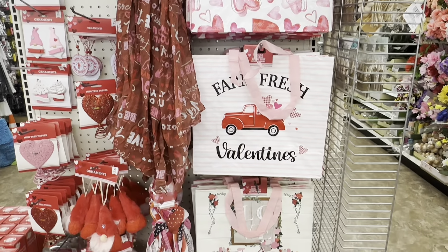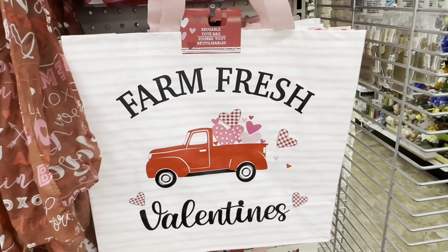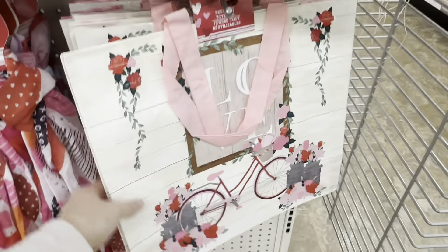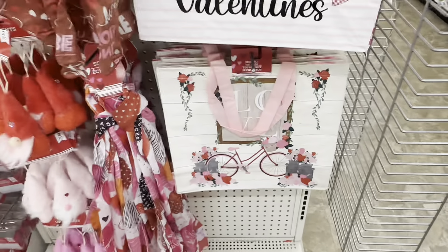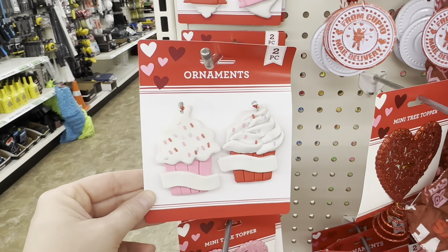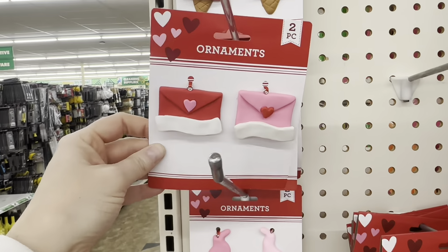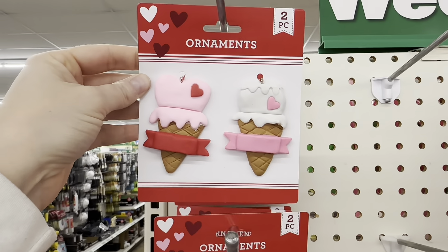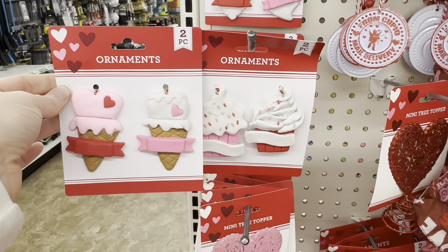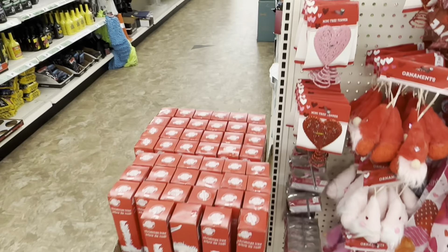Here's an end cap with ornaments, scarves, and these reusable tote bags — I think they're so pretty. One says 'farm fresh valentines' and another has a bicycle and says 'love.' Over here we have valentine's ornaments: little cupcakes, gnomes, and envelopes. The ice cream cones and cupcakes are new to me and so cute — it'd be so much fun to decorate a little tree for Valentine's Day.